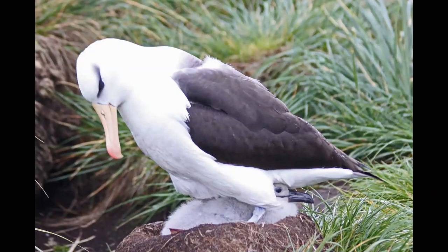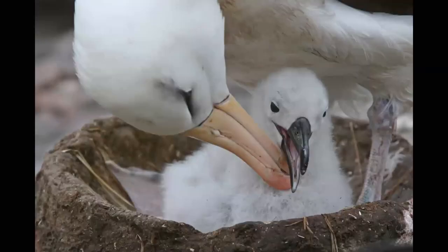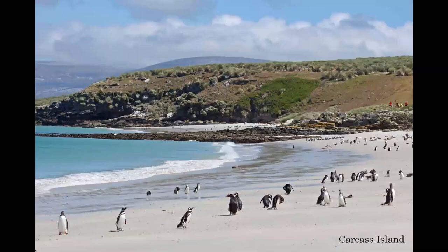Lots of chicks, always wanting to be fed. These were very pretty birds. The next day we visited Carcass Island, which has a nice beach that the penguins were using a lot. There were two different kinds of penguins here — the Magellanic penguins and the Gentoo penguins. The Gentoo is a lot bigger than the rock hoppers and considerably bigger than the Magellanic. They can be up to 90 centimeters tall.